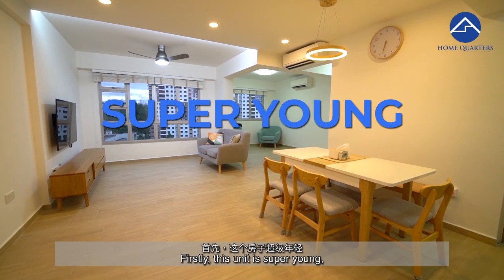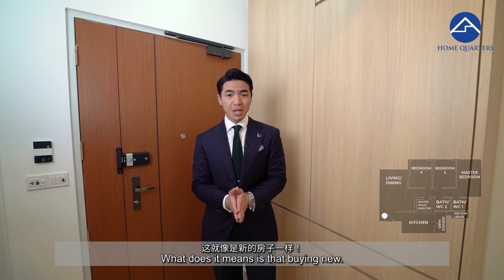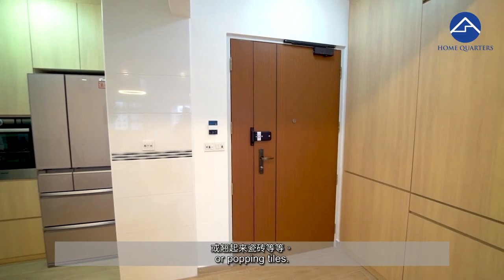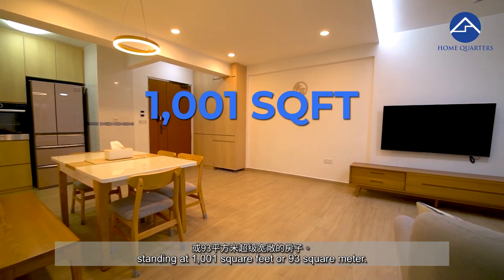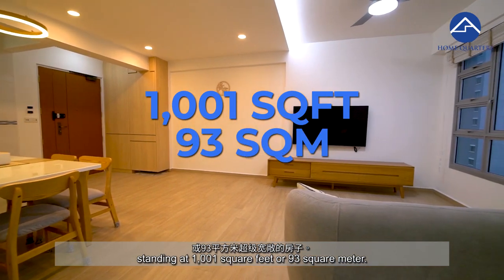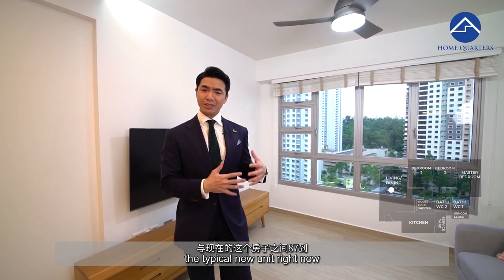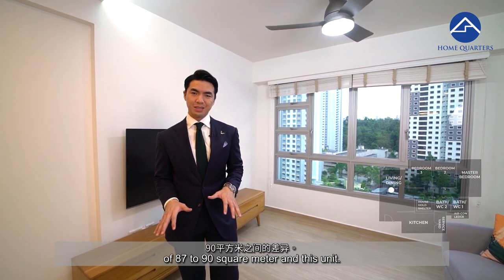This unit is super young, standing at only 3 years old. What that means is that buying new, you'll avoid any aging issues such as cracked walls or popping tiles. When you come into this super spacious unit, standing at 1,001 square feet or 93 square meters, you will feel the difference between the typical new unit right now of 87 to 90 square meters and this unit.